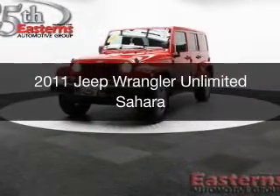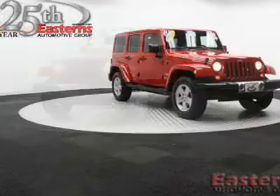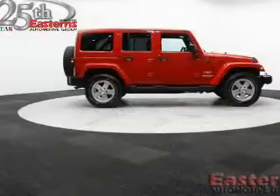This is a used 2011 Jeep Wrangler Unlimited. It's powered by four-wheel drive, a 3.8 liter six-cylinder engine, and a four-speed automatic transmission.